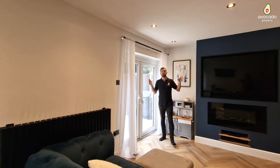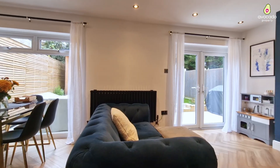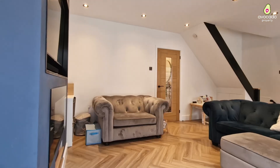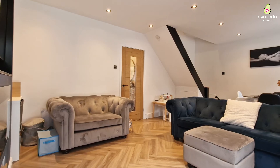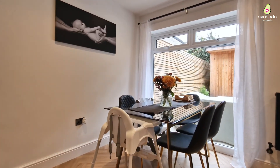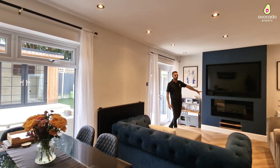This is our personal favourite room in this home — the living and dining space. They've done a really good job back here because you've got the French doors leading onto the garden, which we'll show you at the end of the tour. You've also got the oak internal doors and this awesome media wall complete with the fireplace.